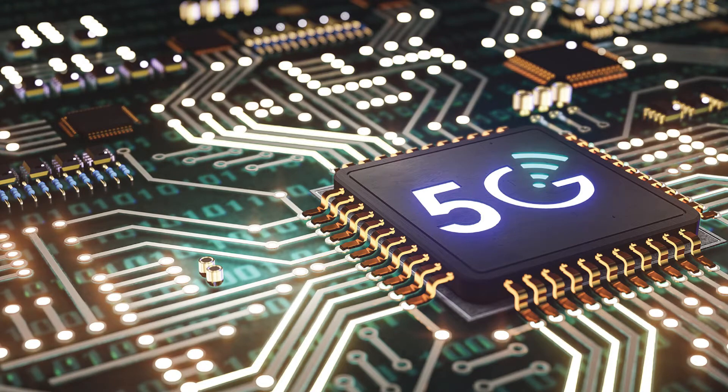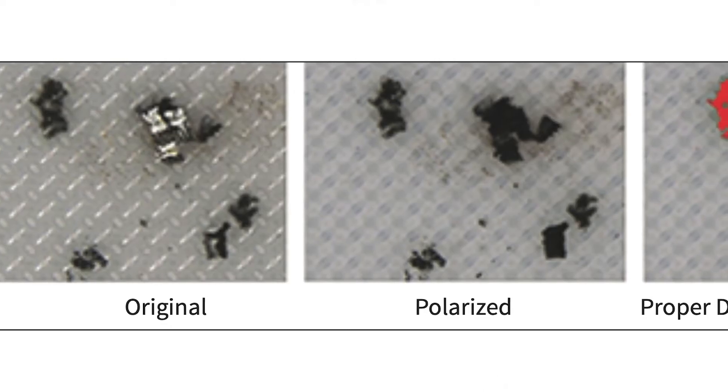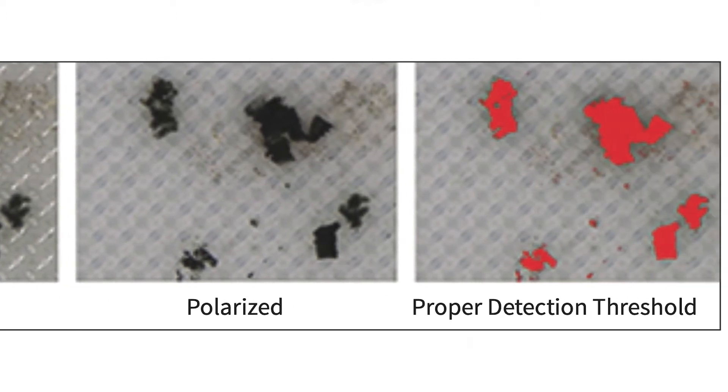You'll hear about new solutions for plastic metallization and for finishing electronics. We also dive into the technical side of things with a parts cleaning discussion on how to apply the proper microscope settings to detect, measure, and categorize particles associated with automotive manufacturing.